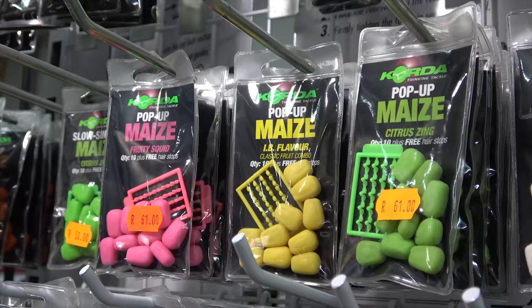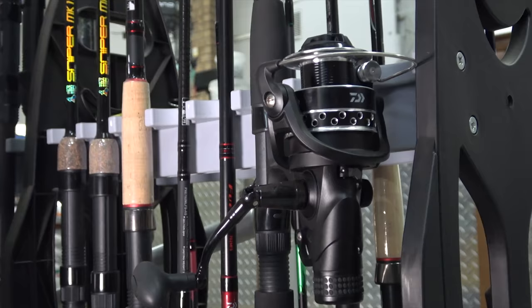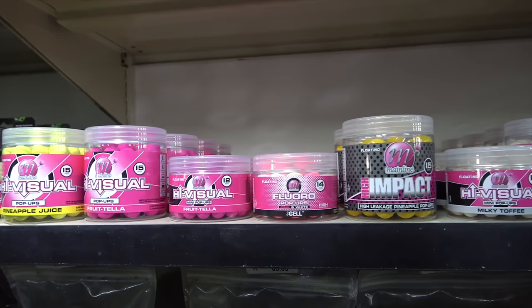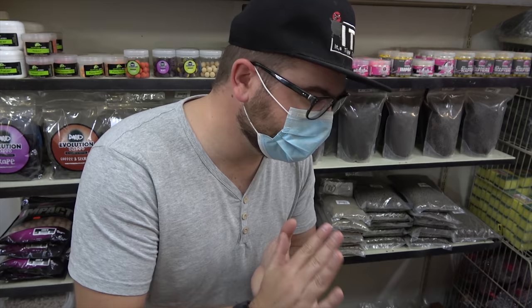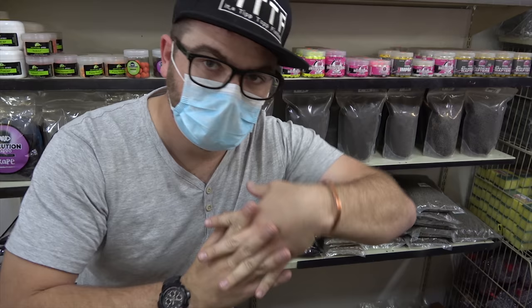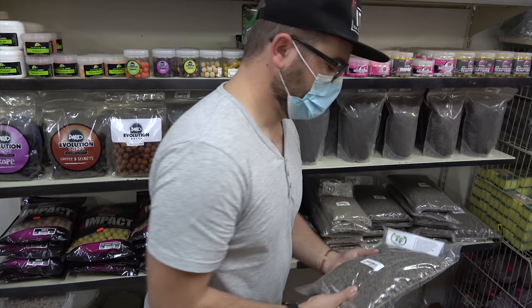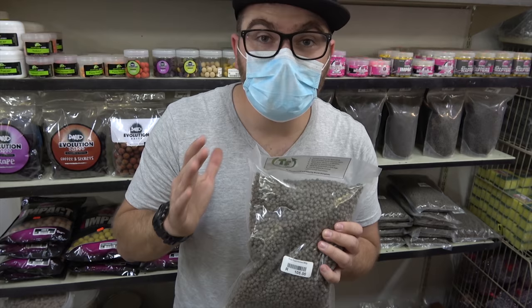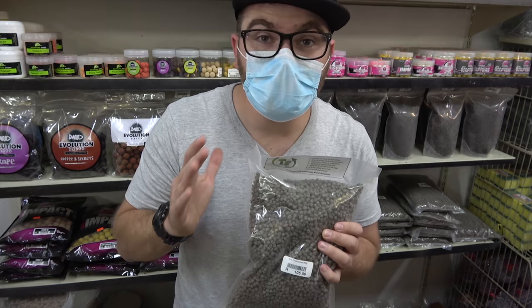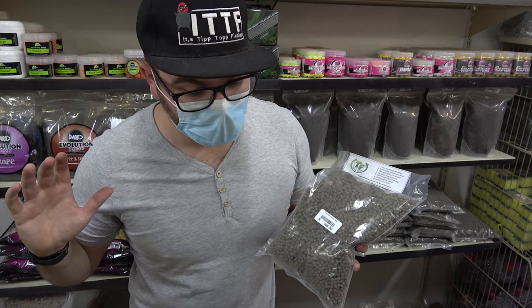So I'm here in Marble Hall, where I'm going to the One Price Store, because I'm going to get a special something for the competition - something that really makes a difference. Okay, so this is one of the many reasons why I came to Marble Hall and the One Price Store. It's these buggers - these guys - the True Feed pellets! These pellets apparently are fed at Nile Dam.